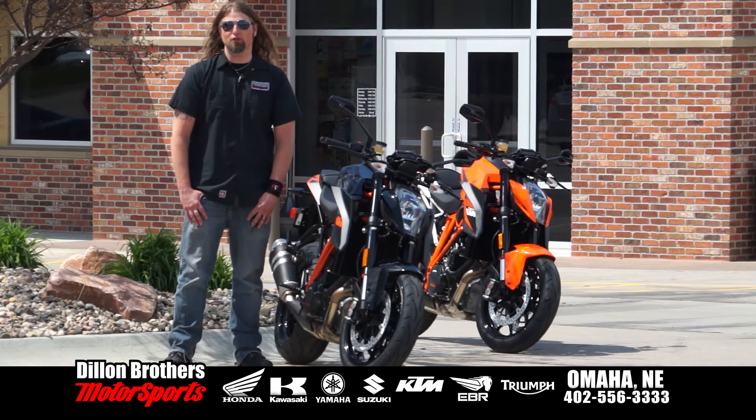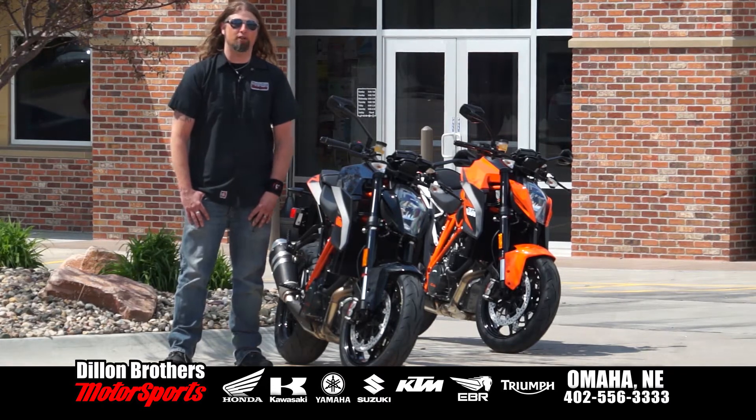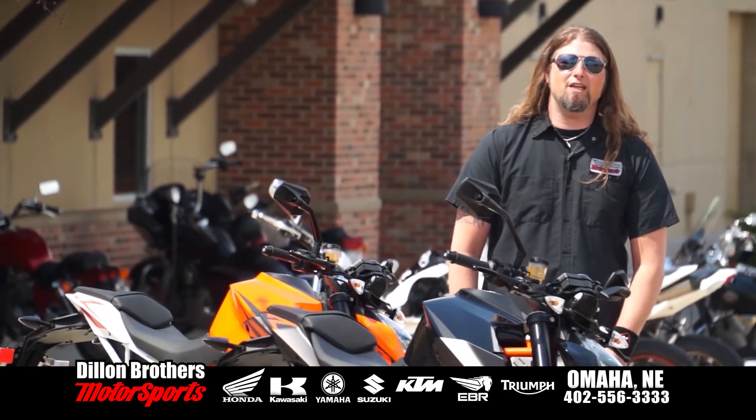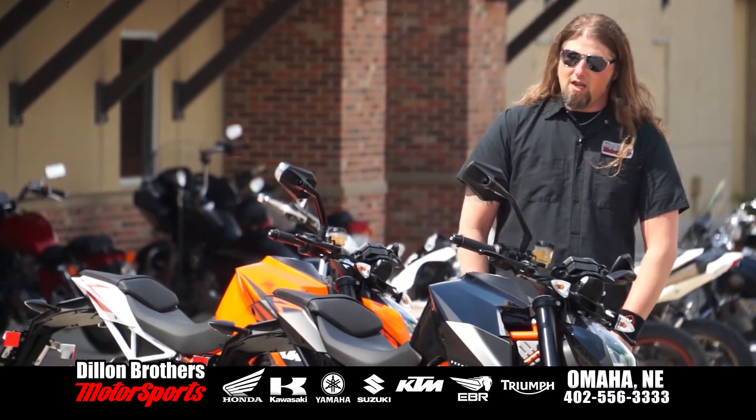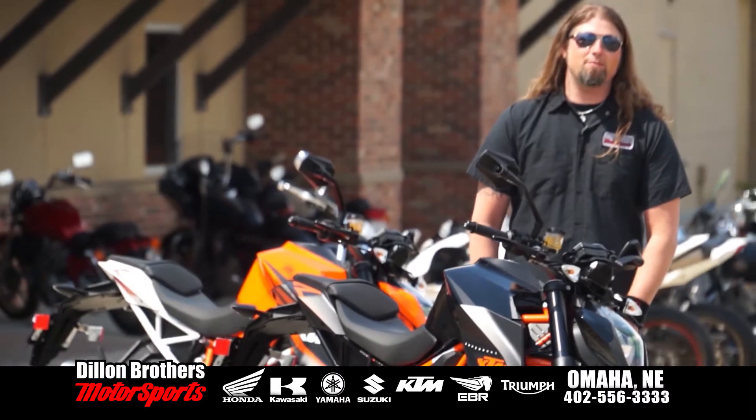Today, I'm going to introduce you to the brand new 2014 KTM 1290 SuperDuke R. This 2014 KTM 1290 is the third generation of big-bore naked sport bikes by KTM.